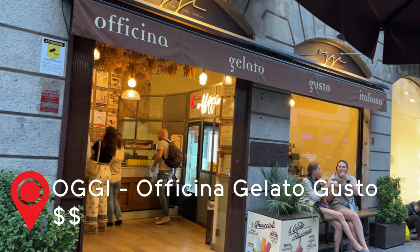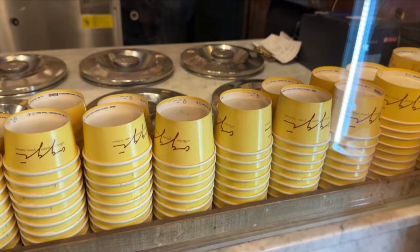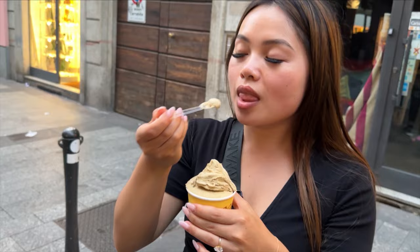There is no such thing as too much gelato. Gusto Gelato is a cute and cozy gelato chain that offers very rich and creamy flavors. The pistachio was so thick and overloaded with pistachio flavor and nuts — it was truly amazing. We really enjoyed this gelato over Venki.